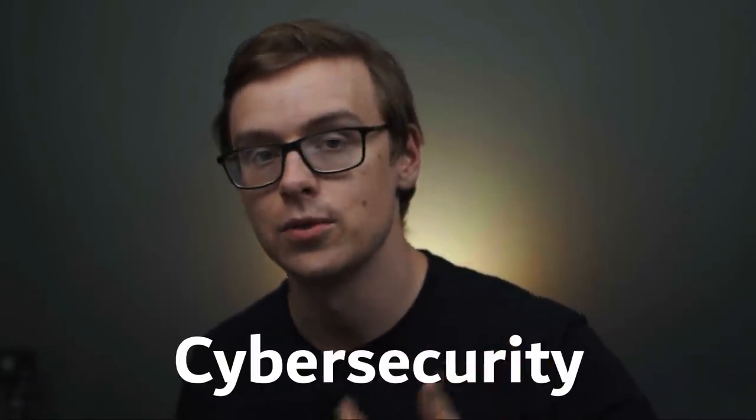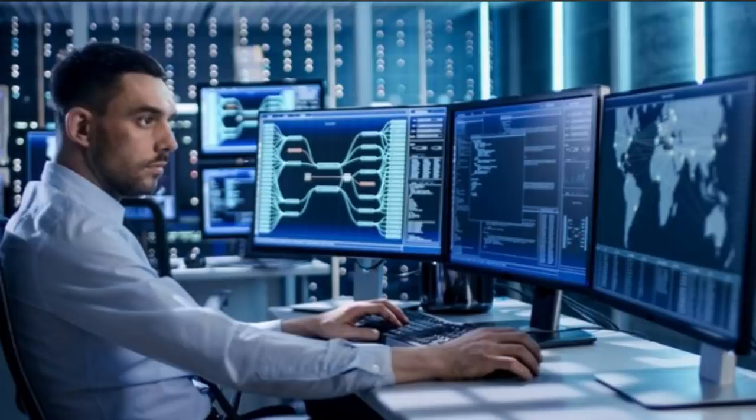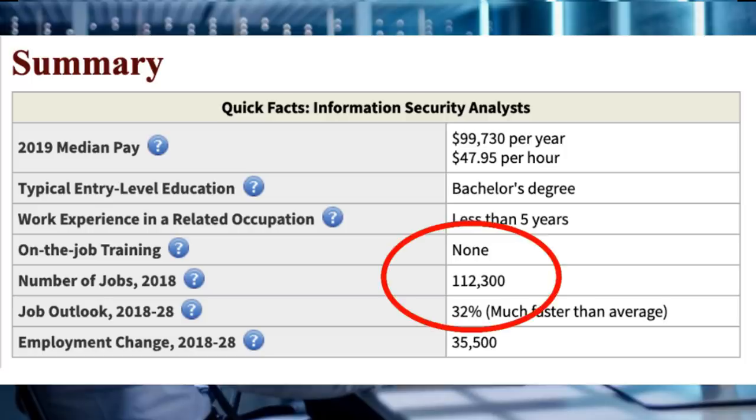Number five on the list is going to be cybersecurity. This is a really interesting one — I can see this one being much higher on the list in the near future. You can expect to make around $61,300 a year starting off, and then $93,700 a year after 10 years. Everybody knows about all the data leaks and scandals around Equifax, Target, and other breaches in the last 5 to 10 years. Companies may be fined even more in the near future, which will force them to take action and make sure their data is completely secure. One career path is becoming an information security analyst — they make around $99,000 a year, there are 112,000 jobs available, and they are growing at 32%, which is much faster than average.